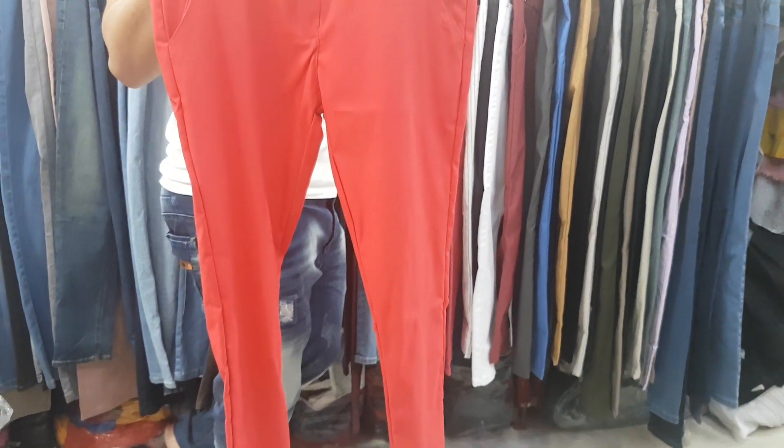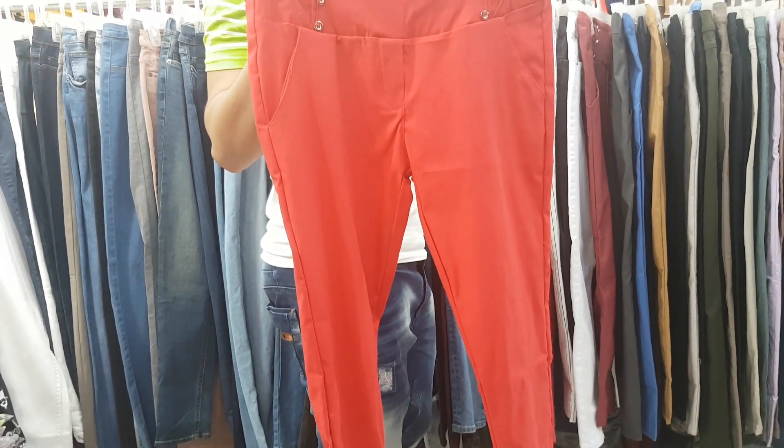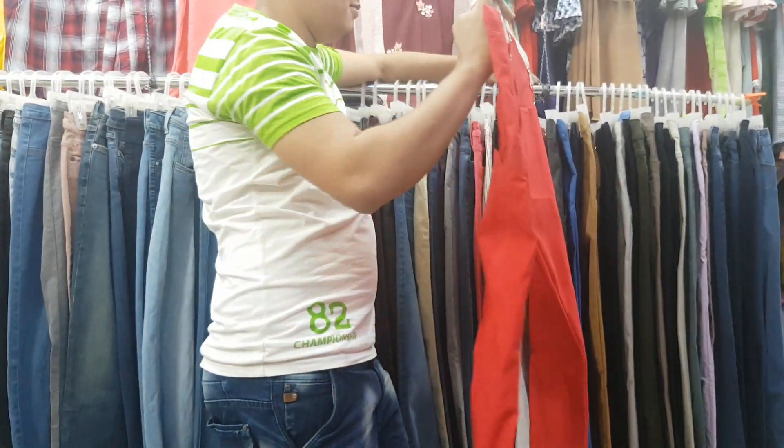Hello viewers, I am going to show you a latest designer Jeans collection. The jeans collection is pure red, it is a red color.